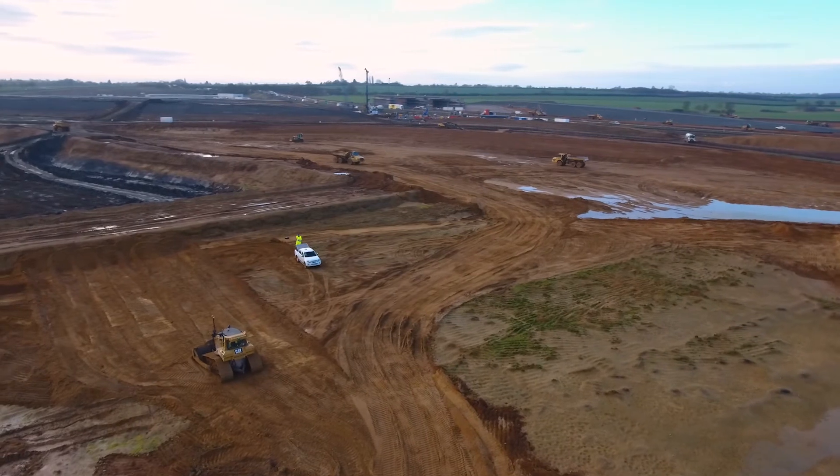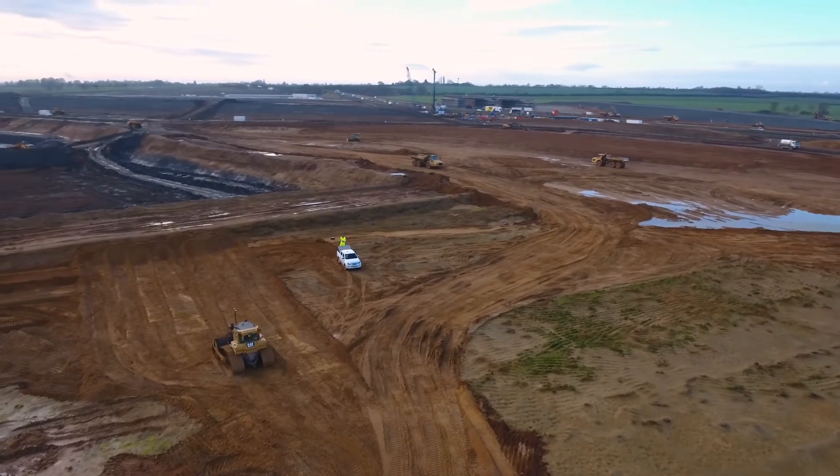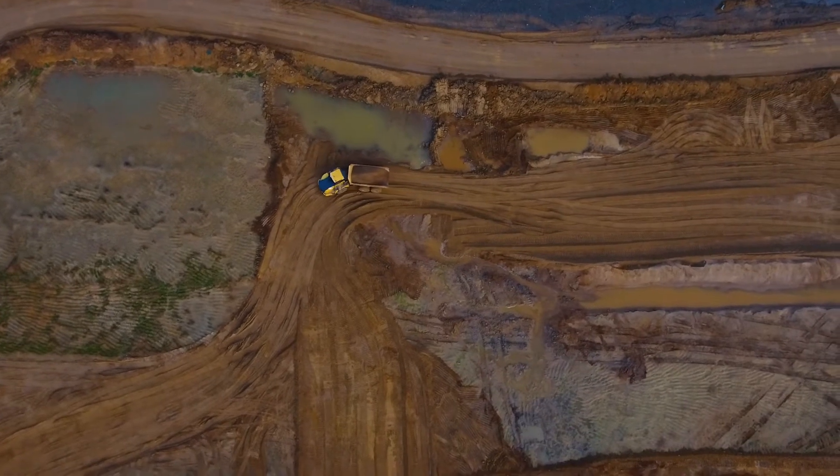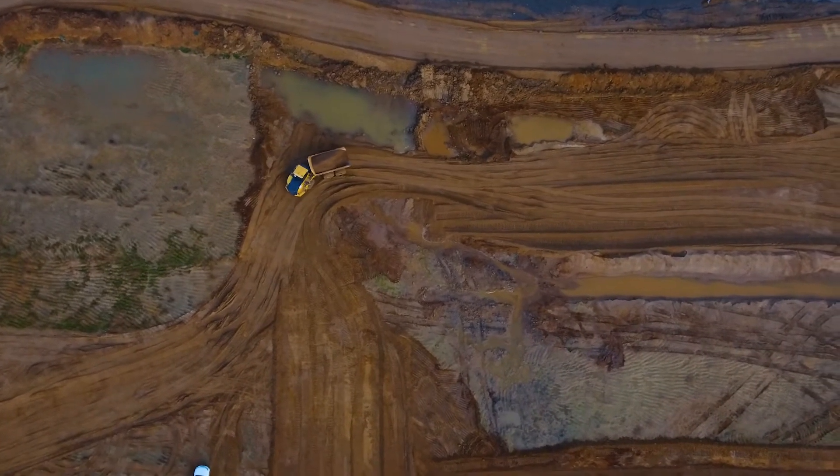We can see instantly where the machines are, what program they're working on, what construction depths they're working to, and which areas they're working in — so we know instantly if they're working on the right model at the right level.